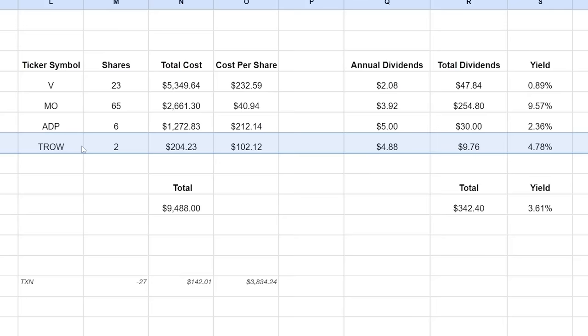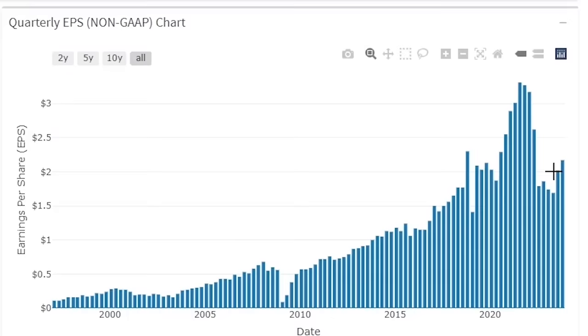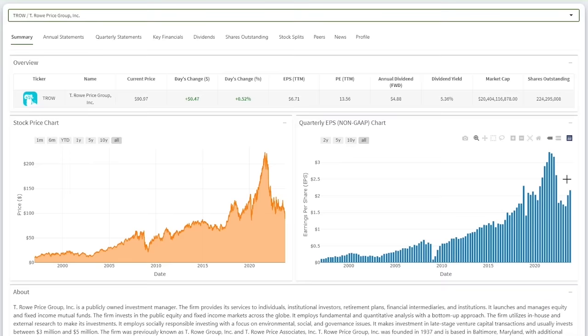Finally, I bought more T. Rowe Price Group, ticker symbol TROW, at the beginning of October — 2 shares at an average cost per share of $102.12. This will earn $9.76 in dividends at a 4.78% yield. I'm glad that I held off buying more as the stock is down another 15%. T. Rowe actually just posted earnings trending upwards, which is a good sign. However, they are still facing net outflows as fewer institutions are investing in stocks right now, and I don't see when this will turn around in our current high rate environment. I may make an updated stock review video soon.